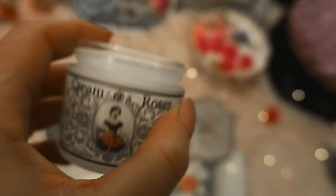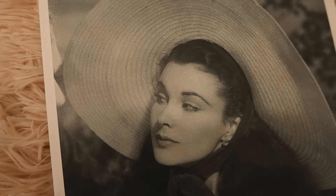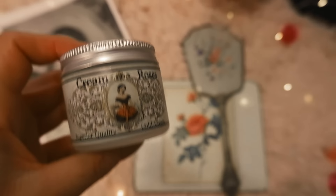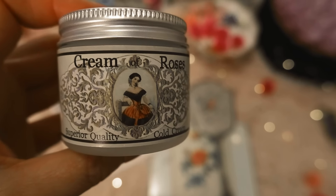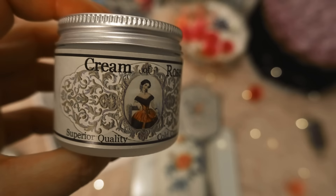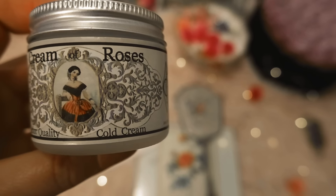Cream of Roses was a staple in every woman's vanity — it was essential for soft glowing skin, and cold creams were produced regularly up until the 1960s. This is a really nice everyday cold cream. I use this one more as a deep moisturizing cream versus a makeup remover. I just love the fresh rose smell and it works perfectly for dry skin. You can even use it as a makeup primer — it locks in all the moisture so your foundation goes on really smooth, or you could use it at night before you go to bed.